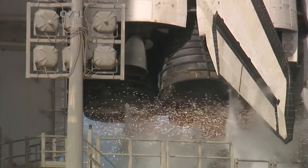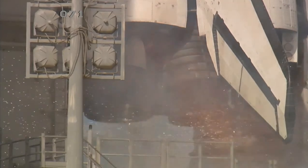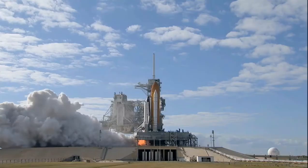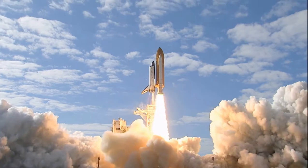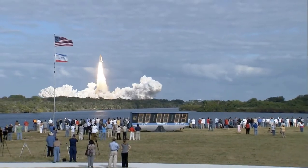T-minus 10, 9, 8, 7, 6, 5, 3, 2, 1, 0, and liftoff of Space Shuttle Atlantis on a mission to build, resupply, and to do research on the International Space Station.